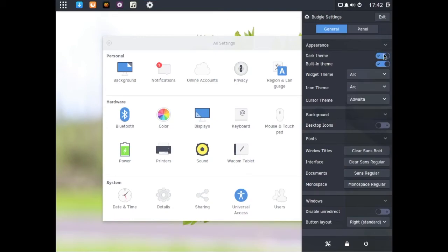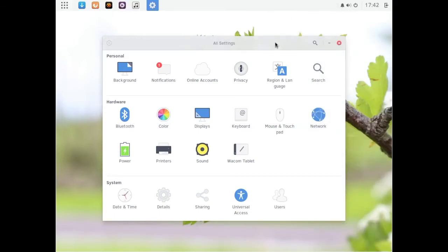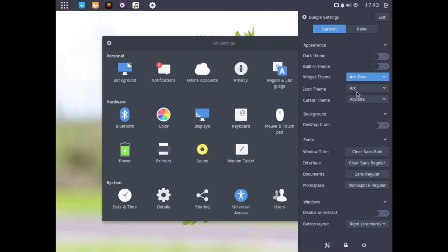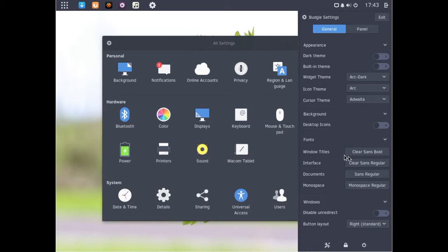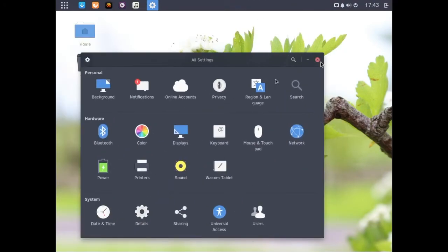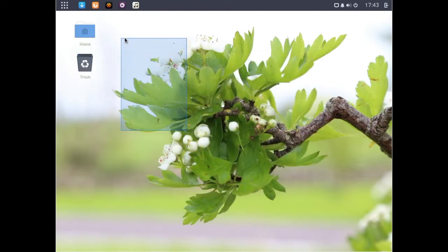You can turn off the dark theme and turn off the built-in theme to go with whatever theme you're using, but to be quite honest it doesn't look that great when you do that. You can have your desktop icons, though I'm not sure why that's not enabled by default — but some people would prefer not to have that.